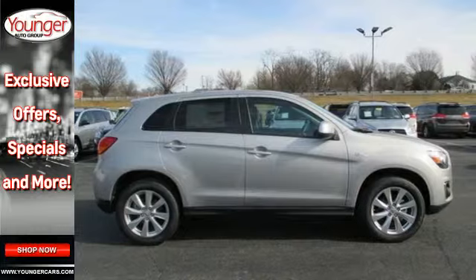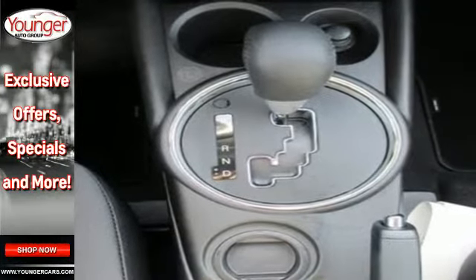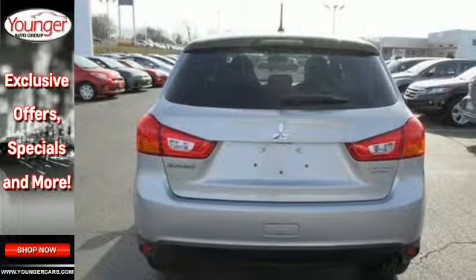It has a sleek, rounded appearance outside and high-quality materials inside. It features rear LED combination taillights, fuse hands-free link, a color multi-information display, and active stability control.